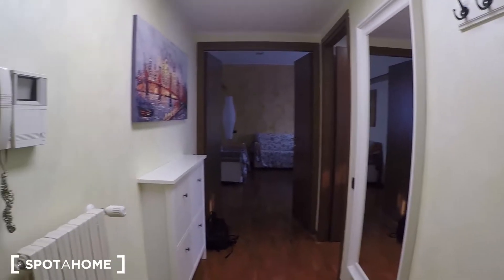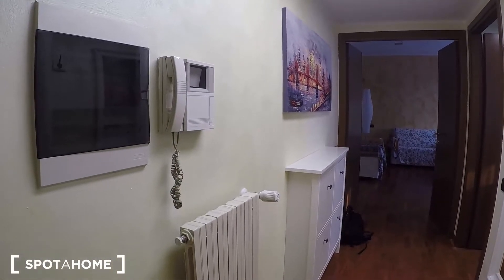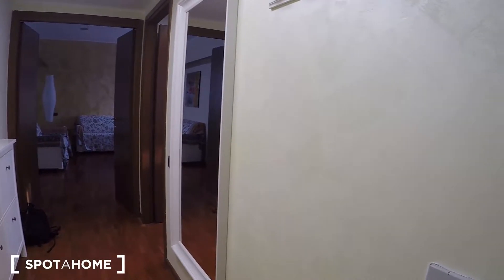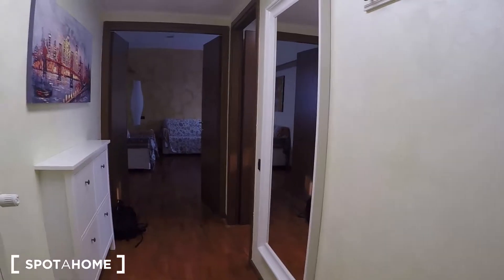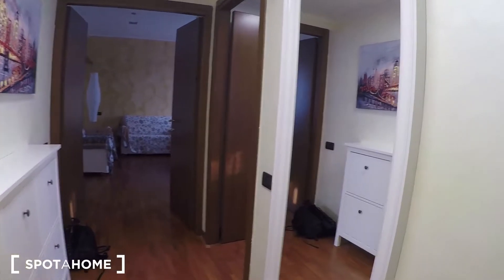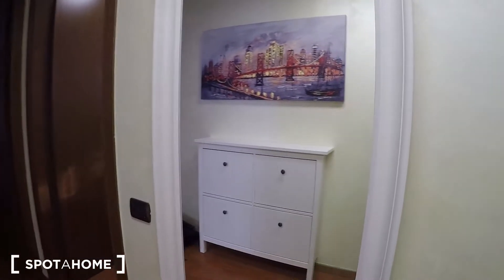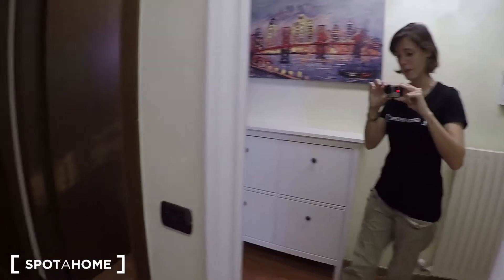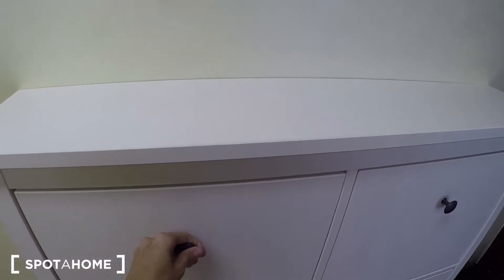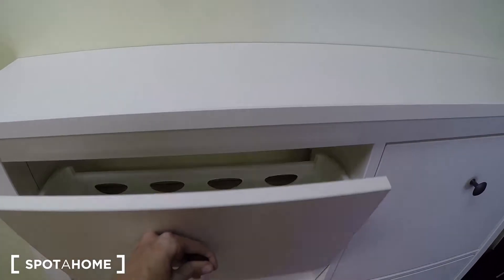Okay, this is the entrance, the corridor. It's a really nice apartment, really bright as you will see. As we walk in, here there is a mirror, and here you have some space to put your shoes.